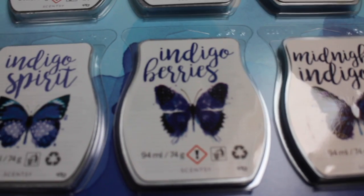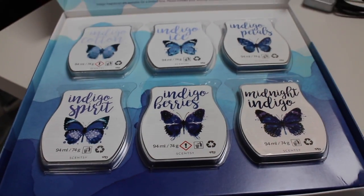Indigo Berries is my favourite though. It's a really fruity smell — very strong, very intense — but really good, potentially mixed with other things to make something of a bakery smell. Maybe mixed with something like Crumb Top if you've still got any of that left. That would be a really good mix.